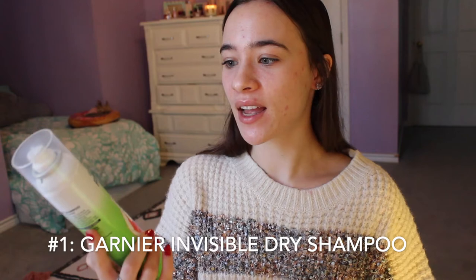This is the Garnier Fructis Invisible Dry Shampoo. I really like this. I think it actually doesn't leave a white cast because my hair is fairly dark. I think this is my third one. Ever since Garnier went cruelty-free, I've been trying out their line. This is probably my favorite cruelty-free dry shampoo because for a while I was using Batiste, but it's not cruelty-free. So I'm glad this finally is.